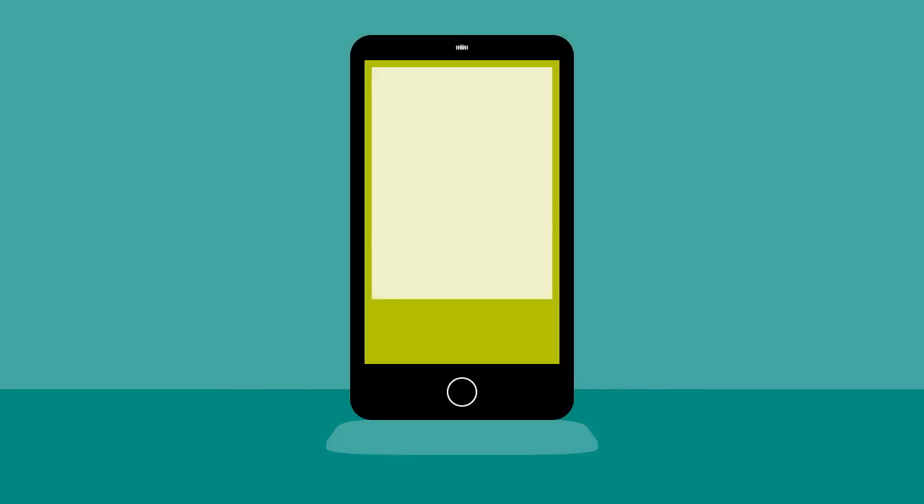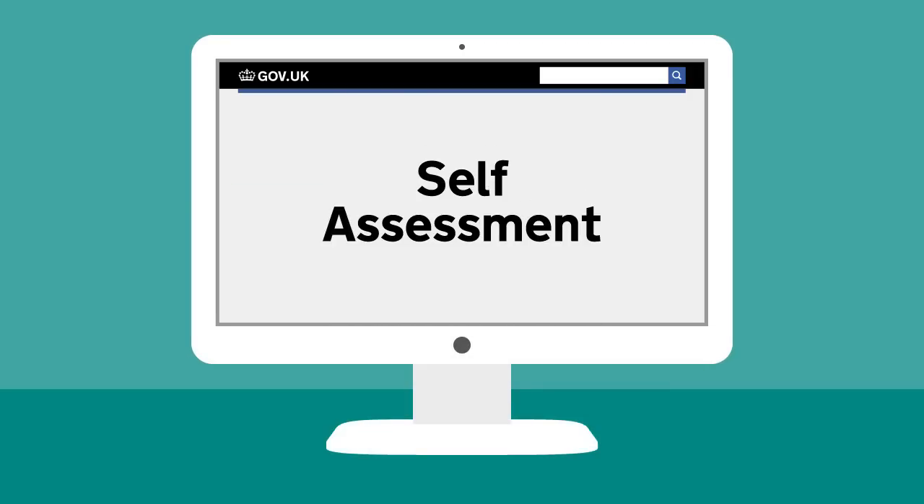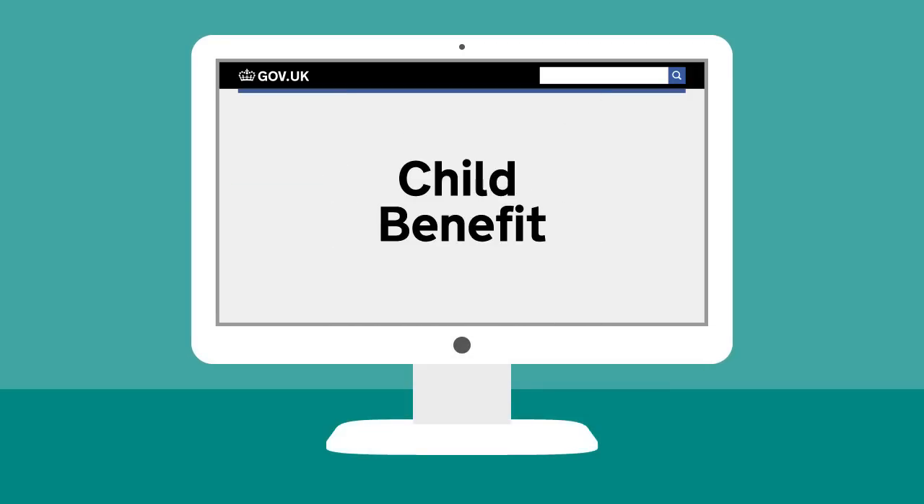You'll need your mobile phone to hand to receive a secure code. It's convenient too — everything is in one place. And it's useful. You'll have access to web chat to help with any questions, so you won't need to wait on the phone.